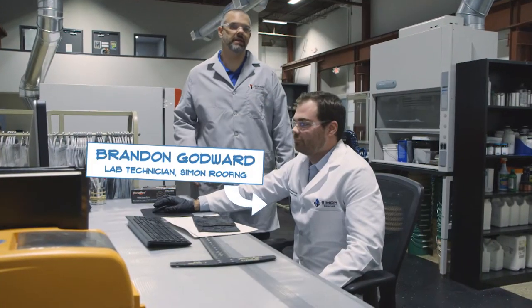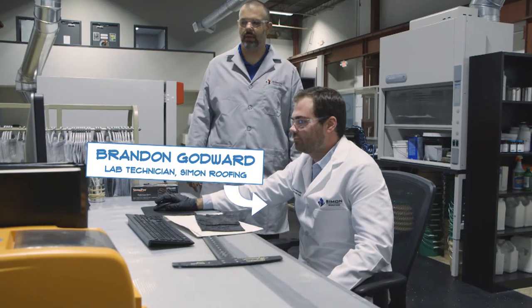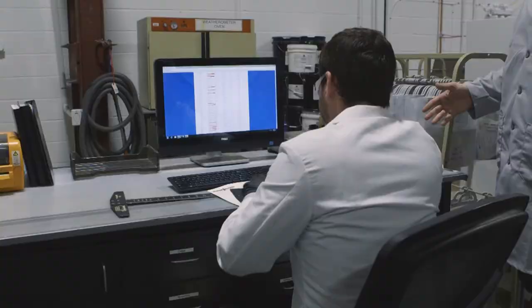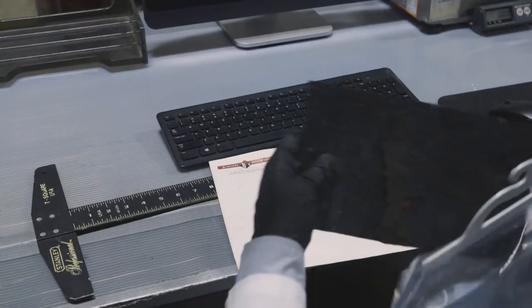Brandon is a lab technician here in the ESR PreVision Lab, and what he's doing here is actually checking in a trace core sample into our dashboard system. Here we have a sample that we need to measure and weigh and enter into the system.